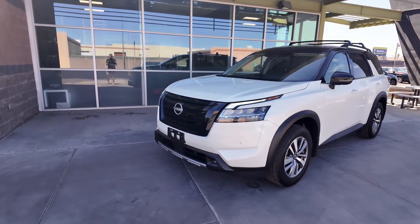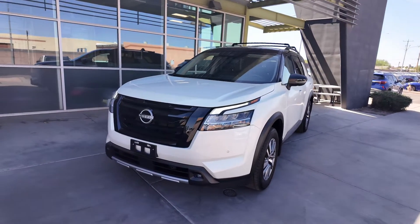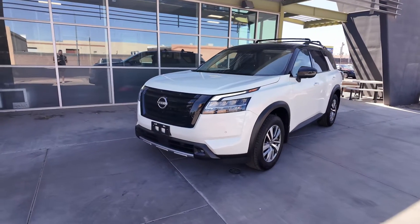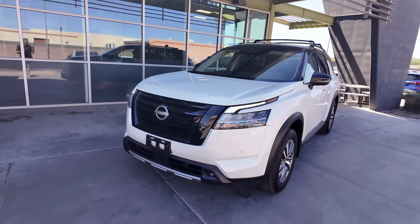So if you want to actually save a little bit of money, come on down and purchase a car here. Because in Scottsdale, you're actually going to be spending 9.3% when it comes to taxes on a vehicle, but over here it's 6.3%. Let's actually check out some of the specs real quick.